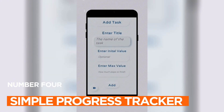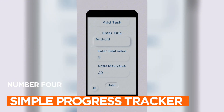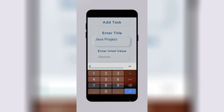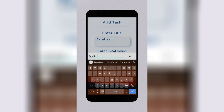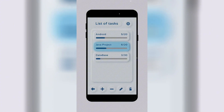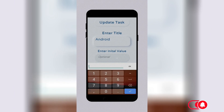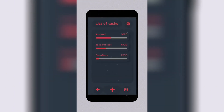App number four: Simple Progress Tracker. Do you often find it challenging to track your progress on various tasks or goals? Simple Progress Tracker is here to make your life easier. This app lets you add tasks, set value goals, and easily update your progress. With multiple themes and sorting options, it's a simple yet effective tool to help you achieve your objectives. Whether it's for personal or professional use, this app has got you covered.